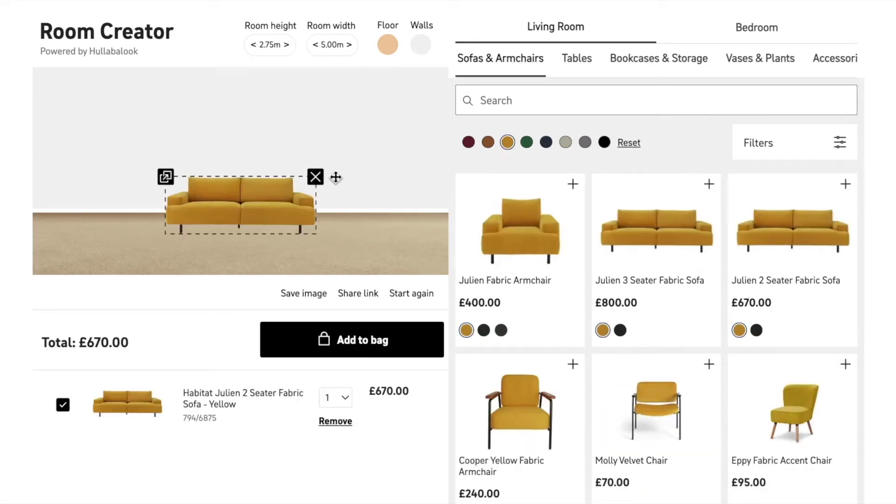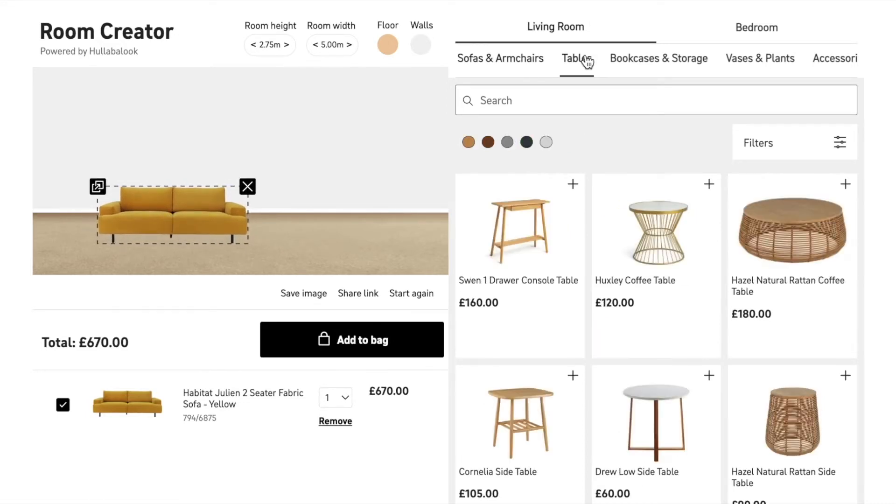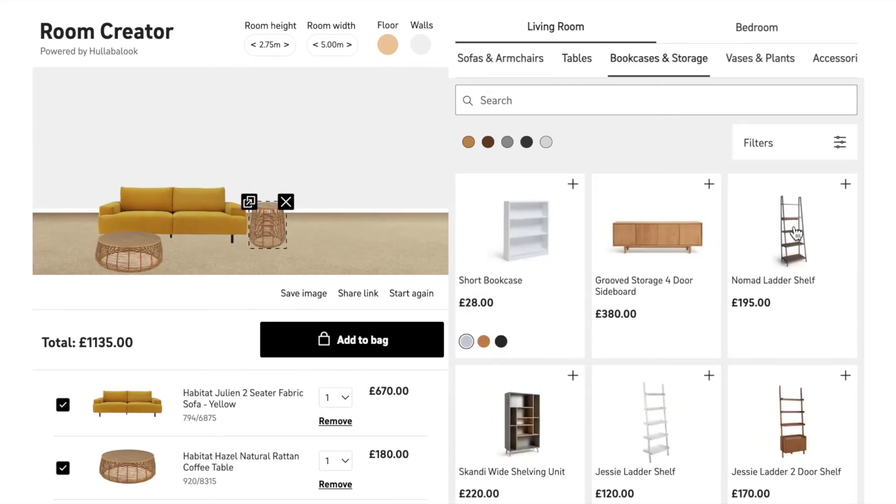We've ingested Habitat's product data feed into our platform and enriched the data with our algorithms so that shoppers can explore the products in a cool and innovative way. Here we're using the dimensions, height and width of your products to render them perfectly to scale, using them within the room scene on the left.